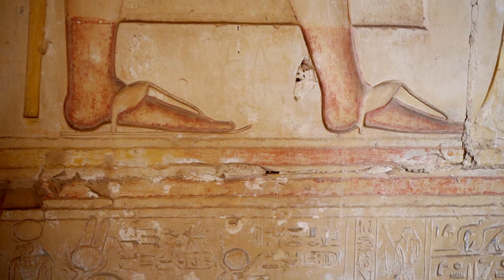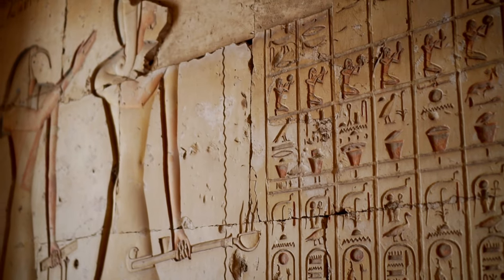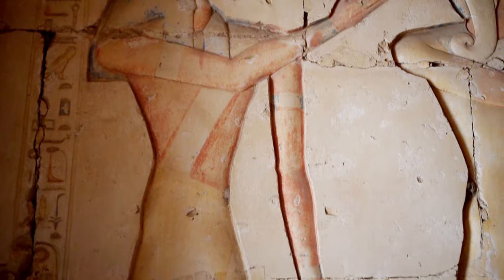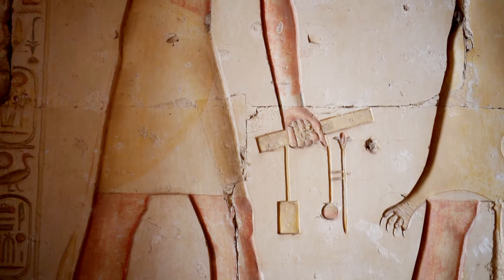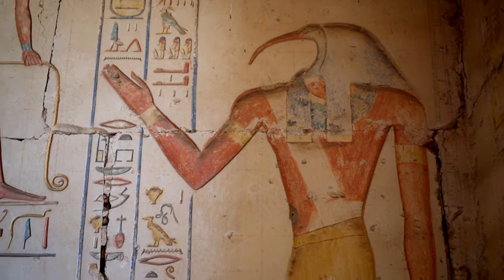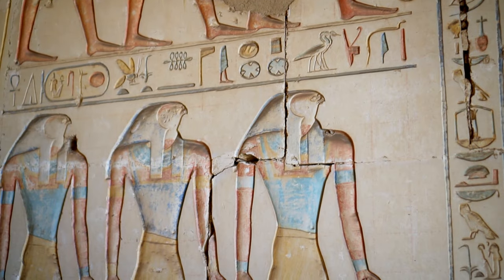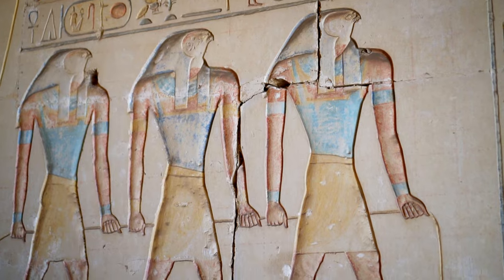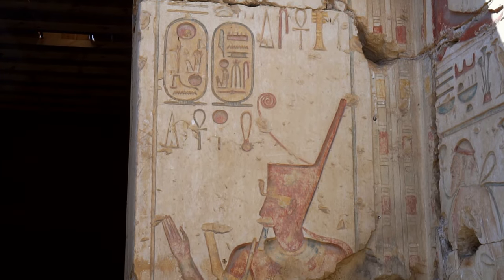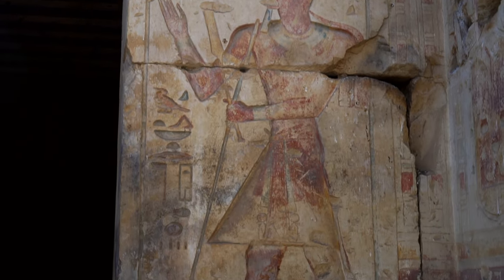As in the neighbouring temple of Seti, Ramesses places a list of kings in one of the chapels. The Ramessids appear on it as part of an unbroken chain of rulers since the time of Narmer. Although the temple is a ruin and the upper parts of the walls do not exist, their lower part is surprisingly well preserved. The reliefs are in good condition.